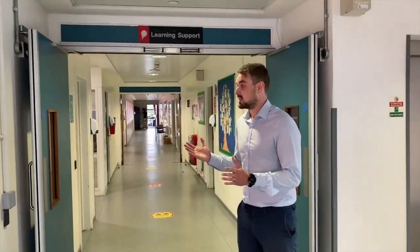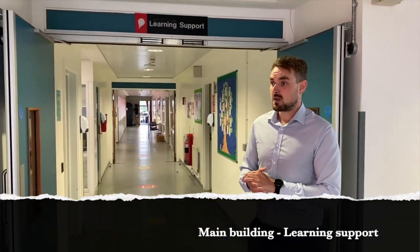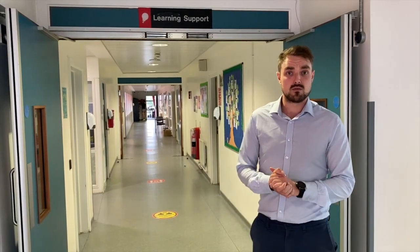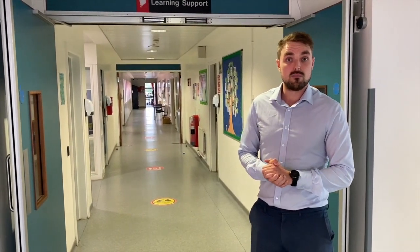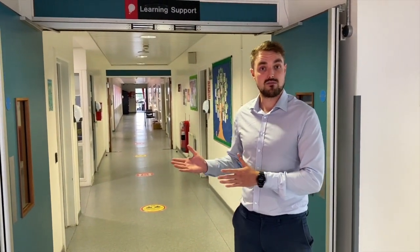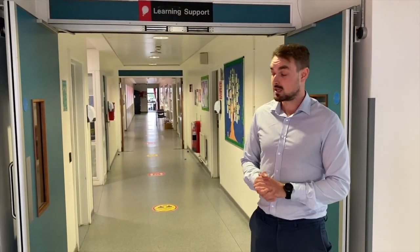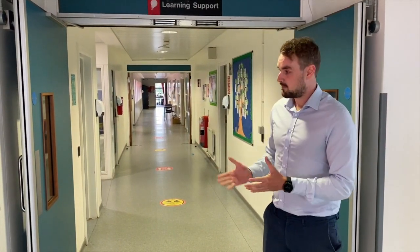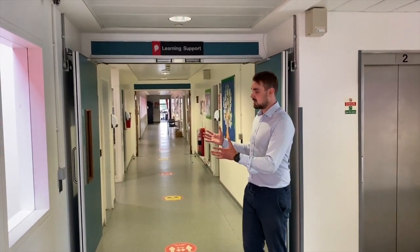We're now upstairs at a very important part of the school — our learning support area. Should you ever require additional support with any of your subjects, or indeed anything around the school, this is the perfect area to come to. Not only do we have our SEN area, but we've also got our deaf provision up here, which recently won an award for school of the year for the provision they offer our deaf students. It's a really outstanding and friendly place to be.